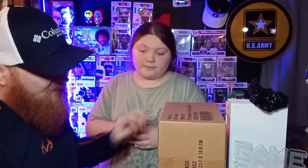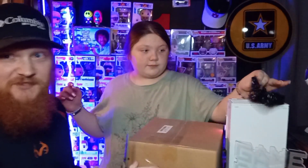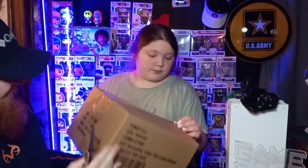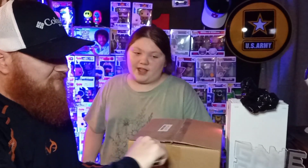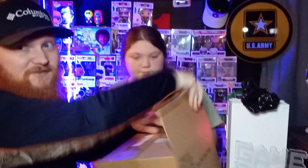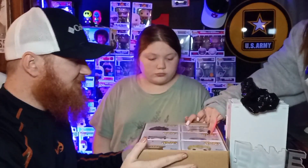Now we're going to do this mystery box right here. Like I said, it's supposed to have six pops in it — animation, fairy tale theme, six pieces per case. You don't know if you're going to get a common or a chase in there. It's supposed to have a chase in here. I hope there is, because the last two we opened didn't have one. The first one we got only had four pops in it, which was a little messed up. I think they are all animation or anime — I'm not a big anime person, but there are some.